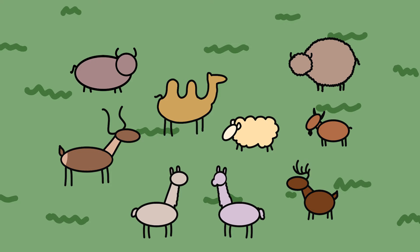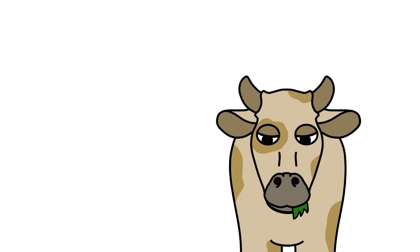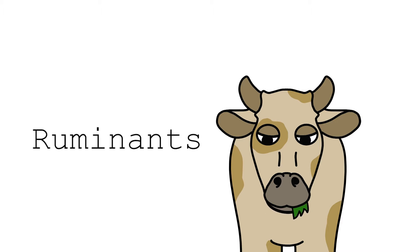But today we will be focusing on the cow. All the animals that have four stomachs and chew their cud are known as ruminants, and their way of digesting is quite unique.